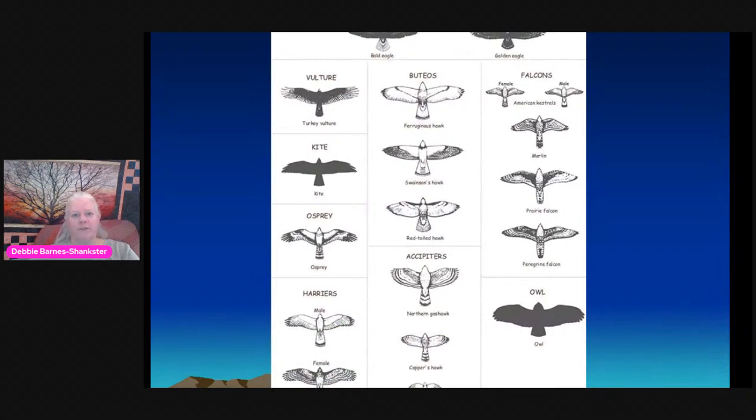We're going to talk about several groups of raptors. I like to split them into five groups: the eagles — of which there are only two, so you have a 50/50 chance of getting it right; the buteos, which are the broad-winged short-tailed soaring hawks; the falcons, which are fast-moving jet-fighter-style raptors; the 'something else' category covering vultures, kites, osprey, and harriers; and the accipiters, which tend to be the hardest group to ID because of their many similarities.